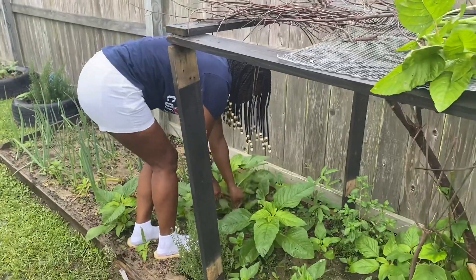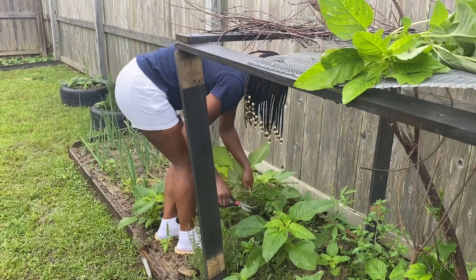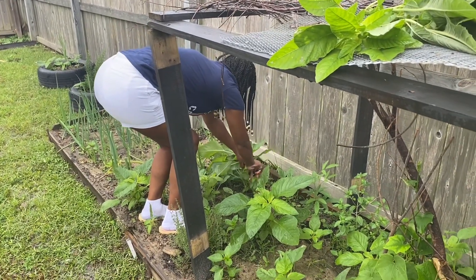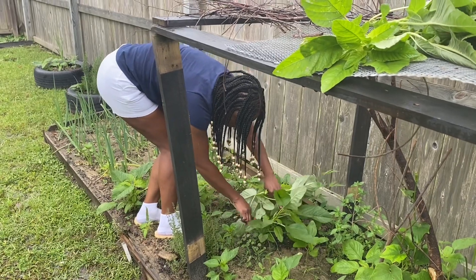Guys, raise your hand if you can see the gungo tree in the back! My mom brought some gungo seeds from Florida and she planted them, and they are coming up real nice. So hopefully we can reap them before the cold damages them.